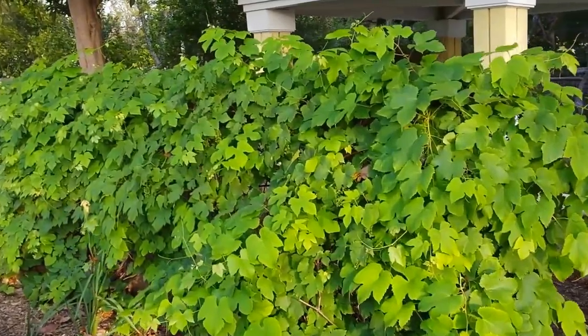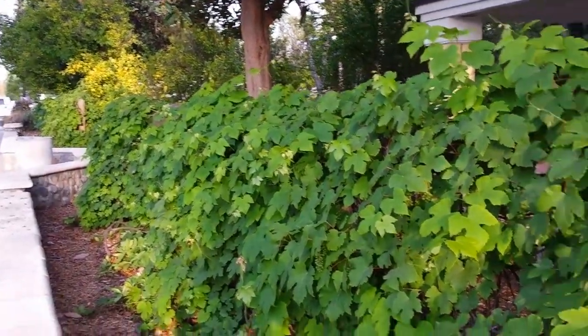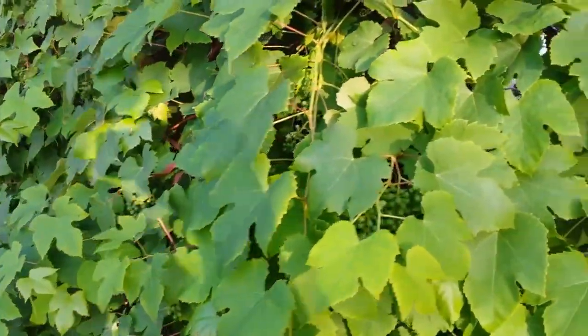As you can see right here along the sidewalk, there's an entire big long hedge of grape vines and they've got grapes on them already coming in for this year.